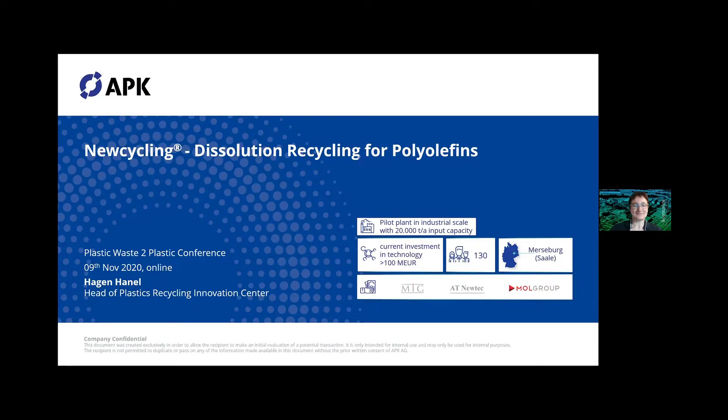I shifted the name a bit because we implement more and more the wording 'solution recycling.' Solvent-based is a bit confusing, because solvent-based could be as well chemical recycling, and that's why it's better to say 'dissolution recycling' for polyolefins. This cover page gives you some information about APK in a nutshell.